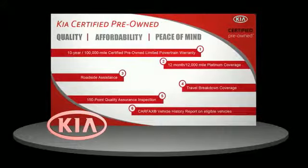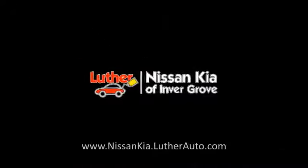Ask your dealer for details about the Kia Certified Pre-Owned Program.